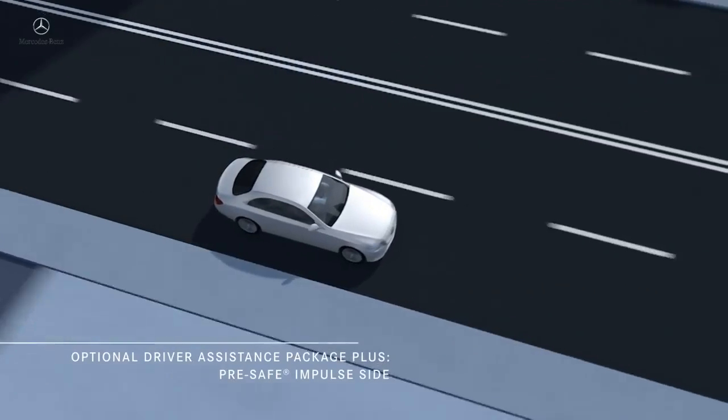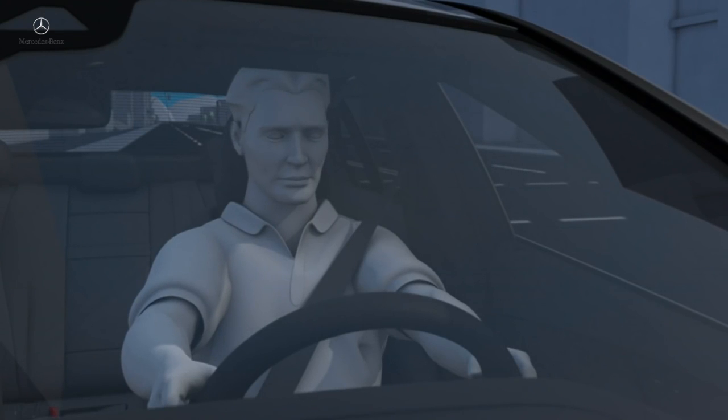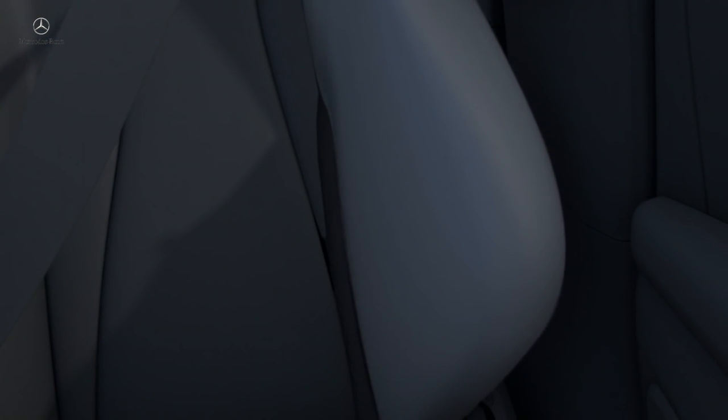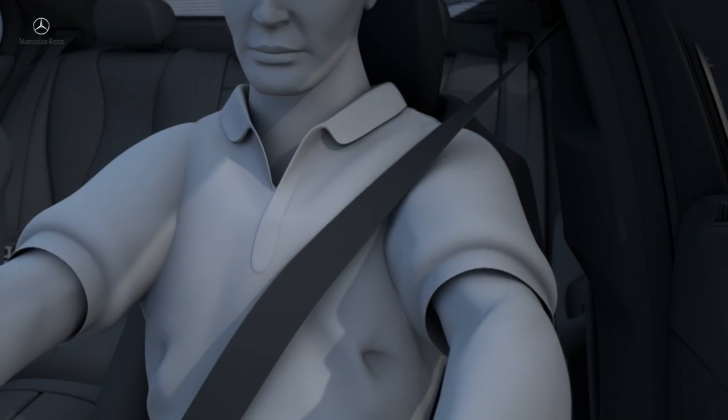There's also optional pre-safe impulse side. In the event of an unavoidable side impact, an air cushion in the seat bolster will push the occupant away from the door and toward the center of the vehicle, potentially reducing the load of the impact on the passenger.